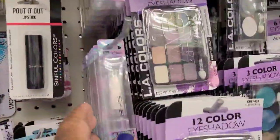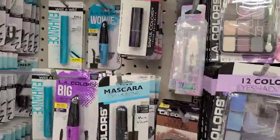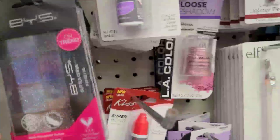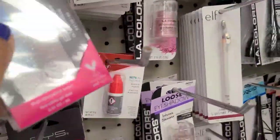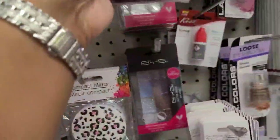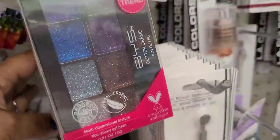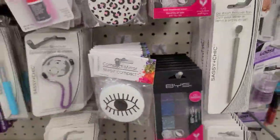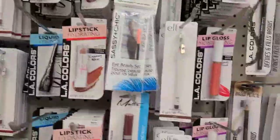They got the BYS holographic lipstick in unicorn, and then they got the BYS here - the blue, that's 'Boogie Nights' - really really pretty. Really really gorgeous, absolutely gorgeous.